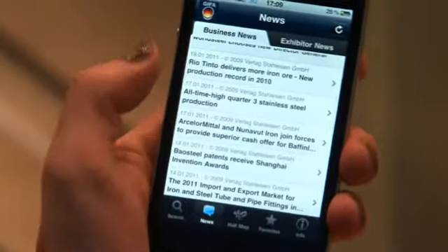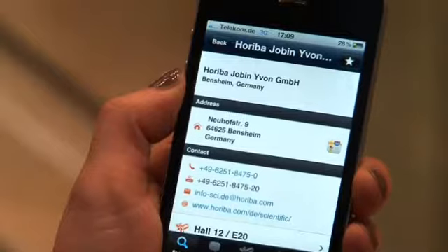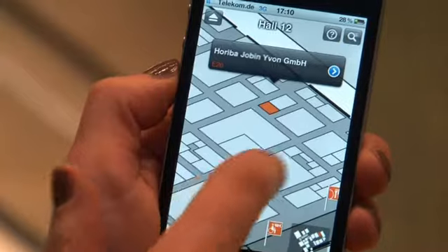If you're looking for a certain exhibitor, no problem — press the search button, type in the exhibitor you're looking for, and press search again. You'll see contact information, company profile, product information, and where you can find the exhibitor and which hall they are in.